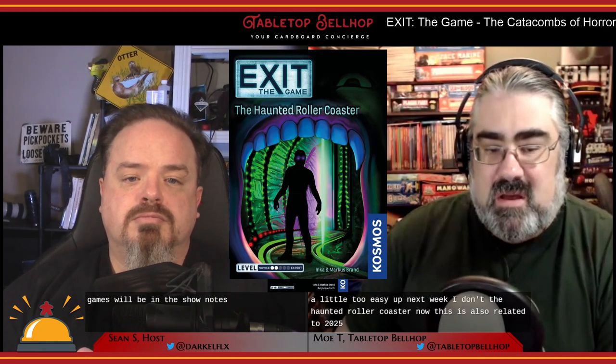Next we tried The Haunted Roller Coaster, also rated two out of five but a newer release. Many people herald it as the best gateway to the Exit games. We went in expecting to be disappointed but were not at all — we really enjoyed it and found it to be one of the most fun escape room in a box experiences we've had.